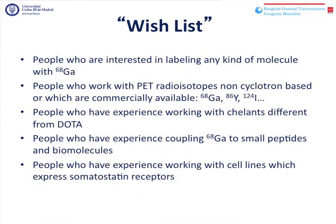We would like to get in touch with people who have experience working with chelators different from DOTA, or who work coupling gallium to small peptides and biomolecules. We are also interested in talking with people who have experience working with cell lines that express somatostatin receptors and are different from AR42J cells.